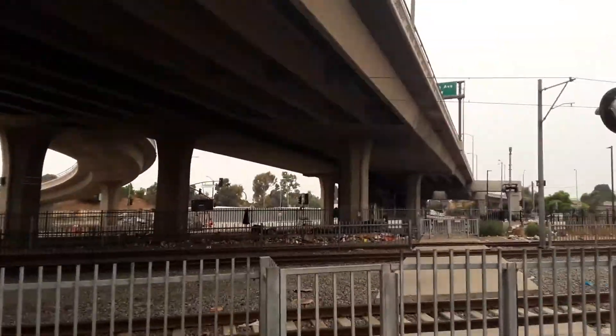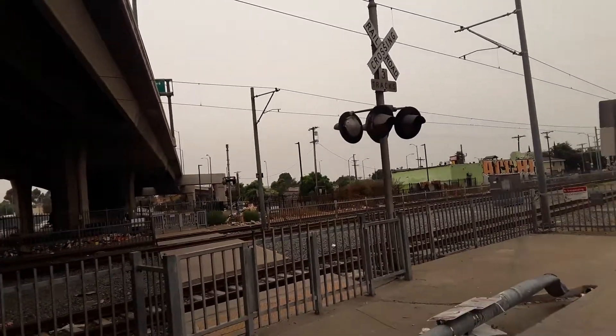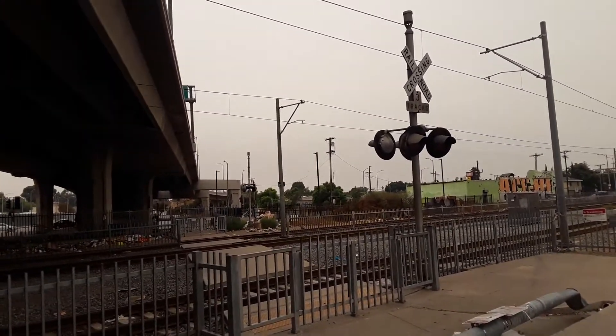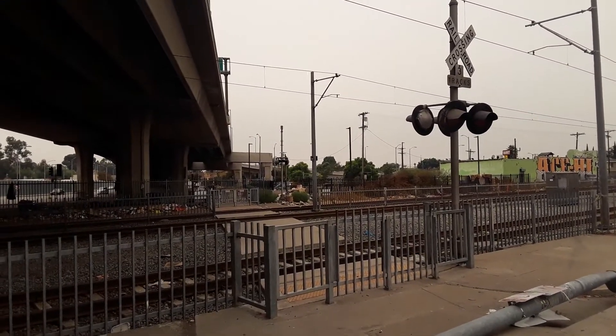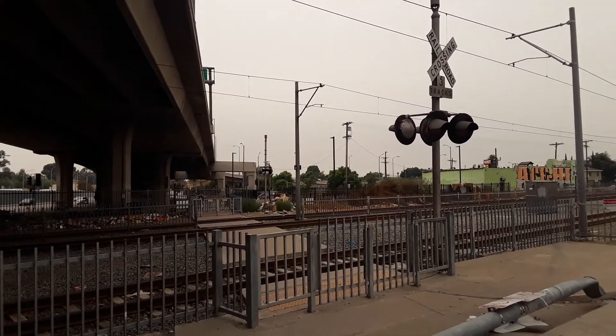I don't know why Metro and Union Pacific wanted to take this crossing out of service. This is an abandoned crossing at the Rollerbrook Rosen Park Station — over and out.